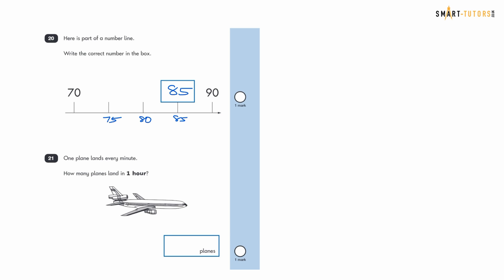Question twenty-one: one plane lands every minute. How many planes land in one hour? One hour equals 60 minutes, and one plane lands each minute, so 60 planes land in one hour. The answer is 60.